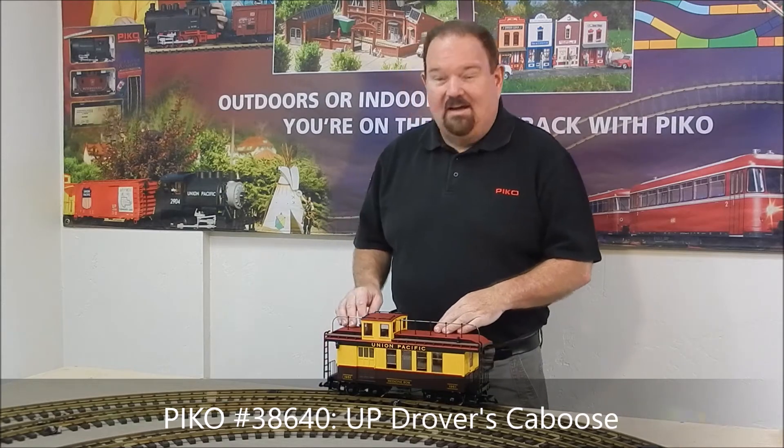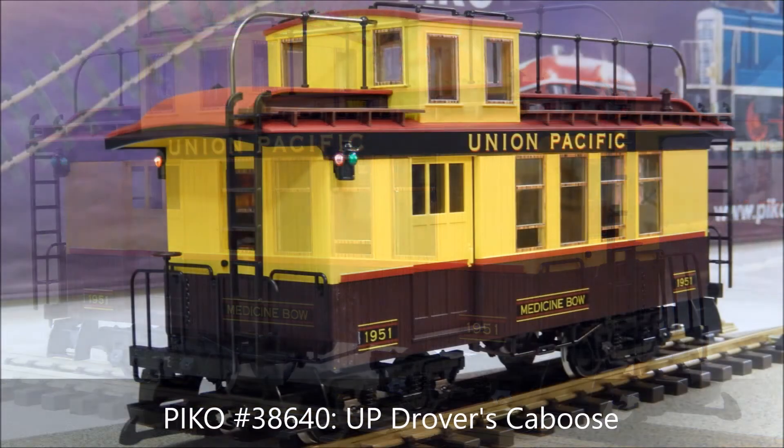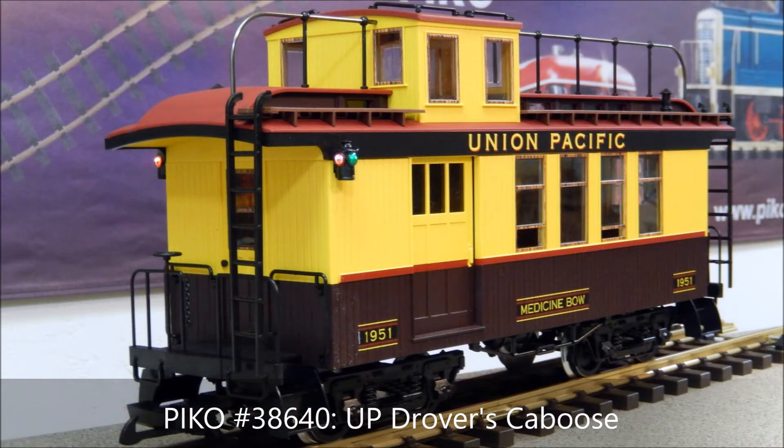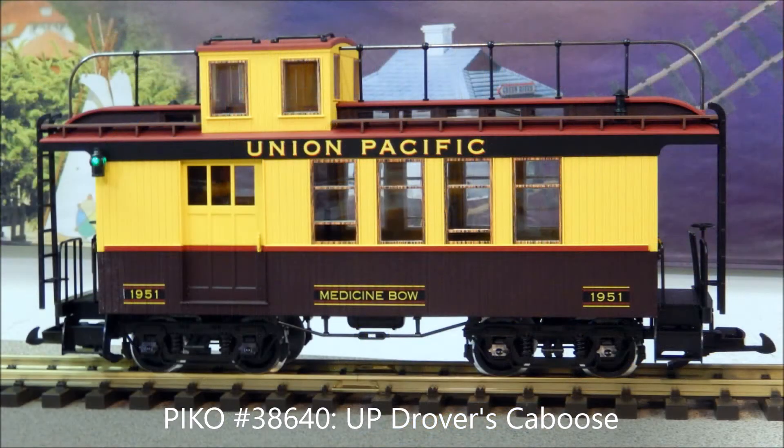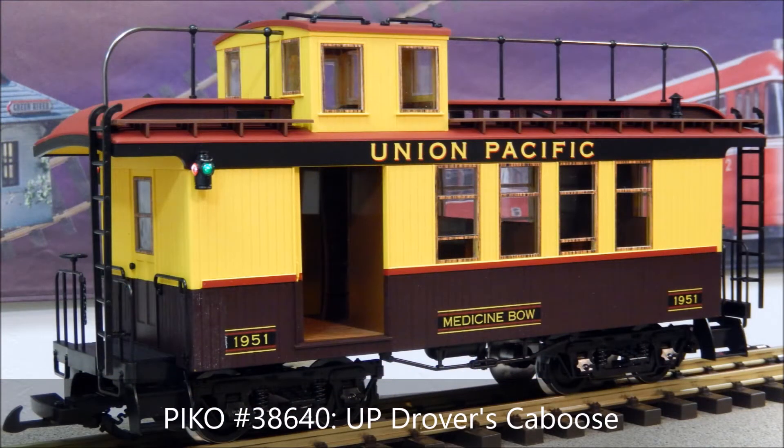The Union Pacific Railroad was certainly a big part of the American West and still is today, and we're celebrating that with a passenger train for this month. Starting at the back end of the train is the drover's caboose, which has our nice lighted marker lamps — green to the sides in front and red to the rear — along with cool details such as opening sliding doors, cool roof walk, and handrails.